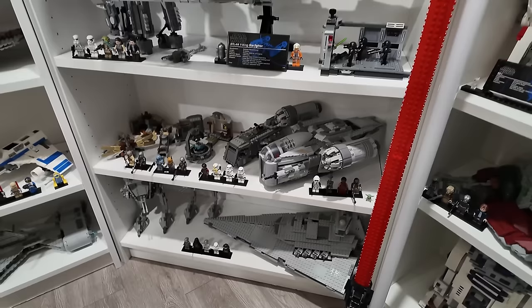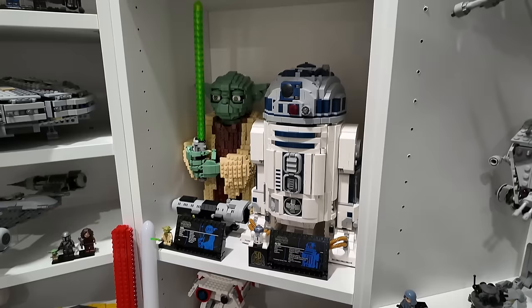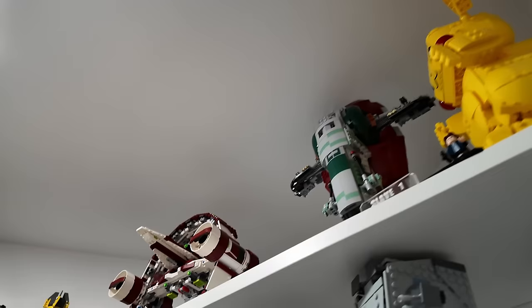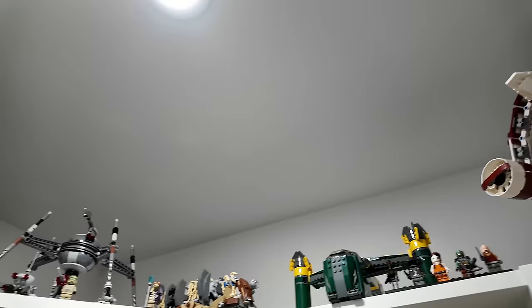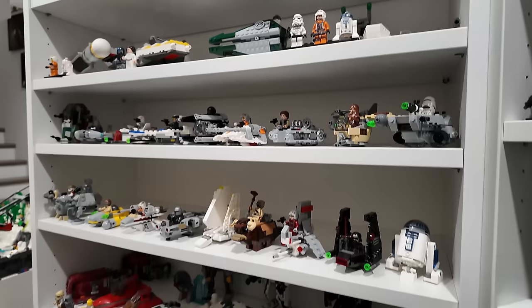Then we have all of the buildable characters right here, the newest one being Chewbacca, which we saw beside the UCS Imperial Shuttle. There's some smaller stuff up top. The TIE Fighters actually wrap around the corner and end right there. And then the smaller Star Wars shelf with all the smaller sets like the Micro Fighters and some other Starships. This is like my little nook.